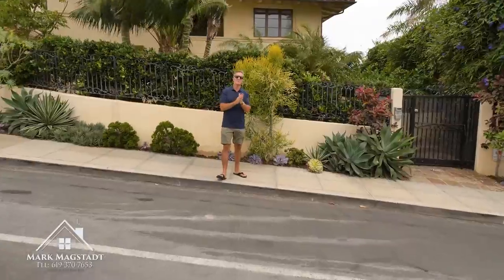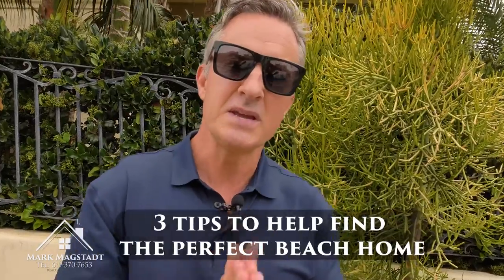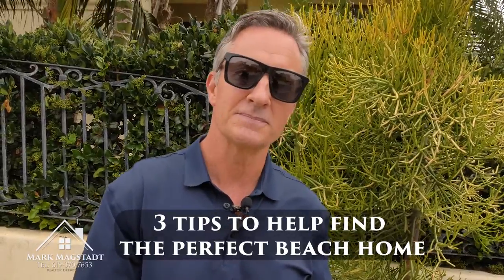Have you ever dreamed of finding your perfect beach home? It can be a heck of a process. It can be challenging. It can be a lot of sleepless nights and it's the biggest decision that you'll ever make. I'm here to help. I'm Mark Magstead. I'm a local real estate expert and I've been selling real estate here locally for 20 plus years, and I have three tips to helping you find that perfect beach home. But before we get into this, don't forget to like the video and subscribe to my channel.